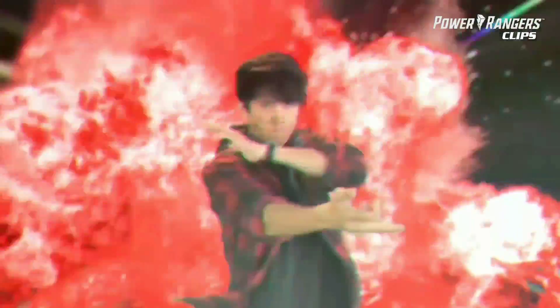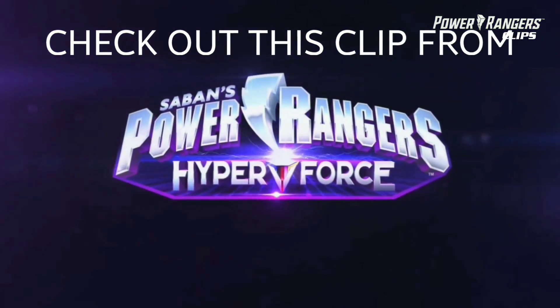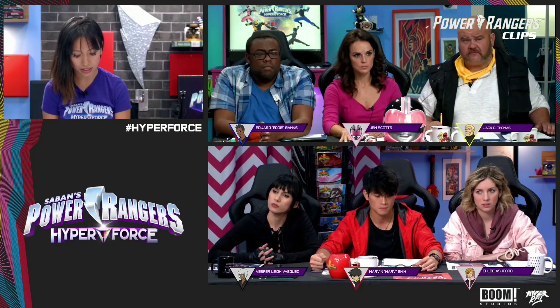Power Rangers Hyper Force! The officer goes off into another area — an area that only other Power Rangers have been in — and she emerges with a black case. The word 'prototype' is printed on it.